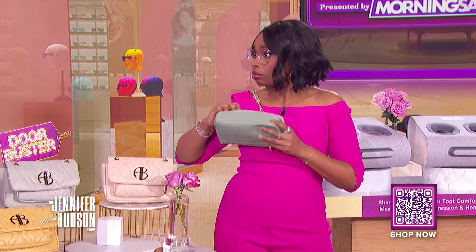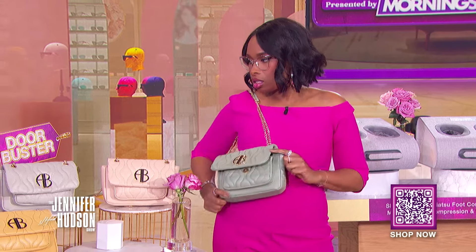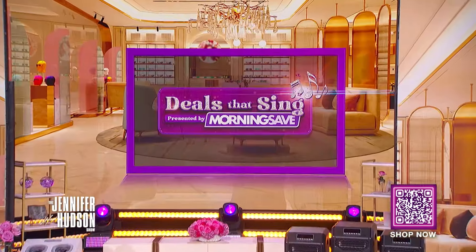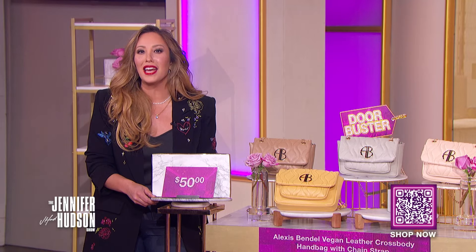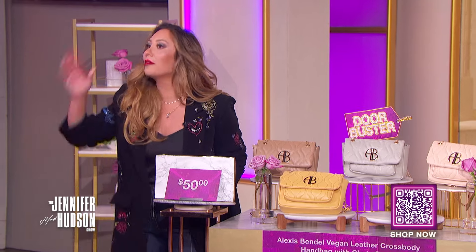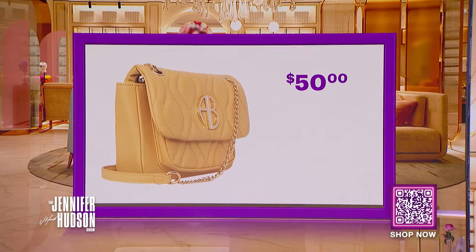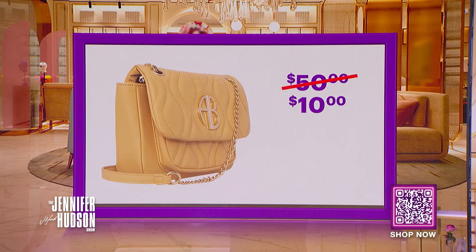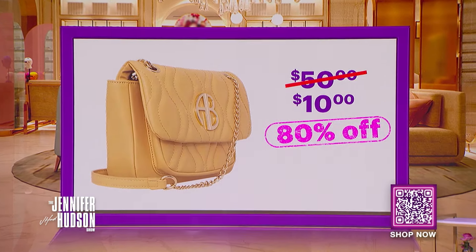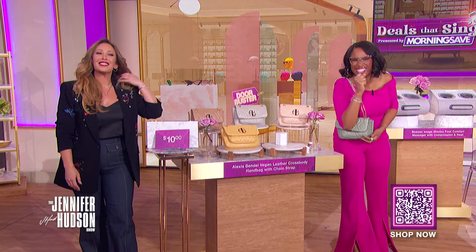Do you have a favorite color for spring? That looks gorgeous on you. We've seen this retail for as high as $50. With the Deals That Sing discount, you can get this for only $10. That's a savings of 80%.